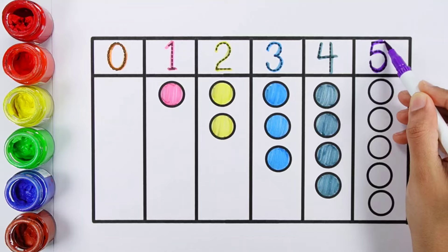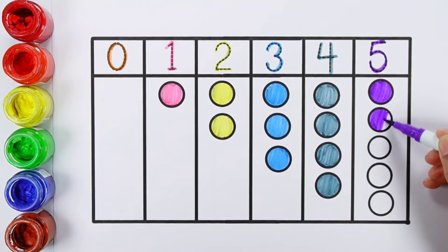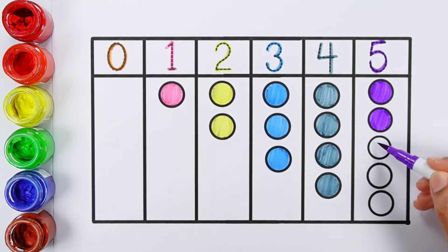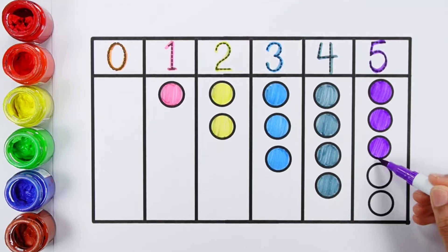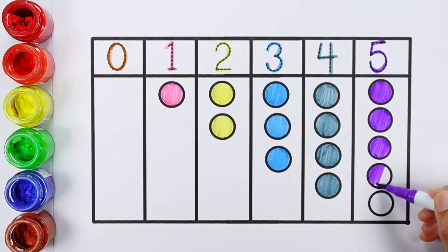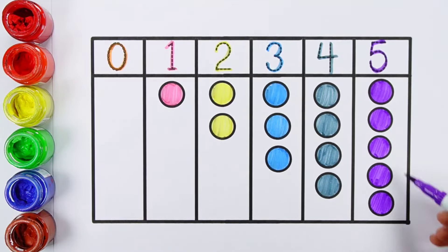Five. One, Two, Three, Four, Five — Five balls.